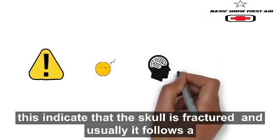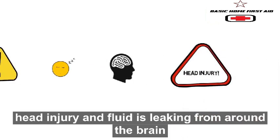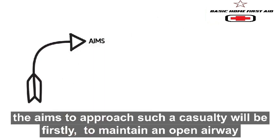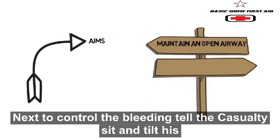If bleeding appears thin and watery, this indicates that the skull is fractured. Usually it follows a head injury and fluid is leaking from around the brain.